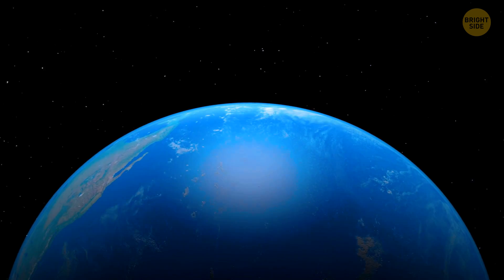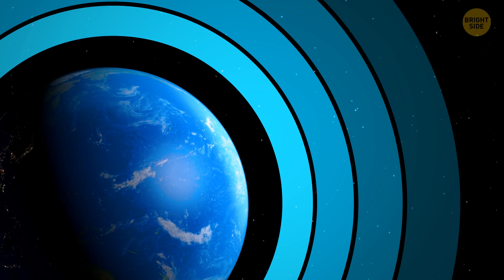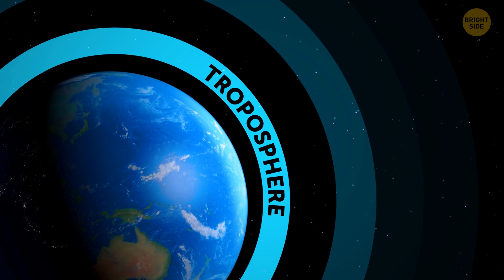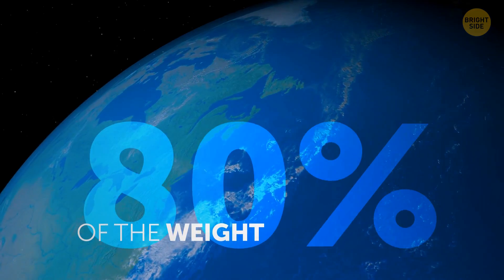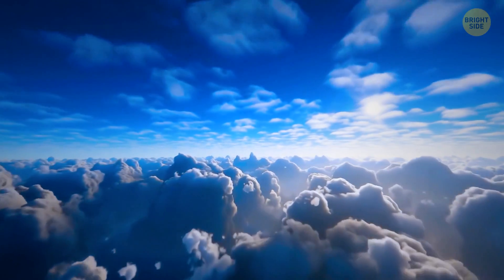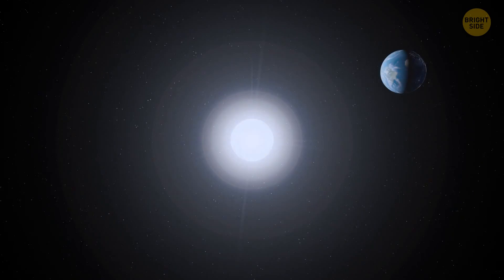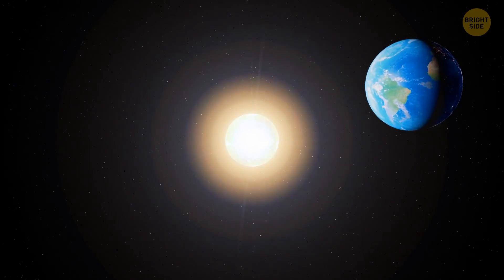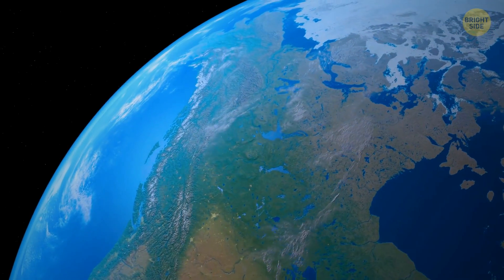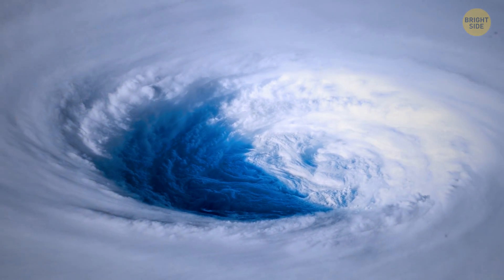Another invisible bubble protecting us is the atmosphere — it's like a layer cake or an onion, where each level has its own properties. The lowest layer that we live in is the troposphere. This layer contains 80% of the weight of all the air on the planet and is the main place where water vapor lives. This is where the machine called weather works — all the wind, cyclones, storms, and tornadoes only happen in the troposphere.